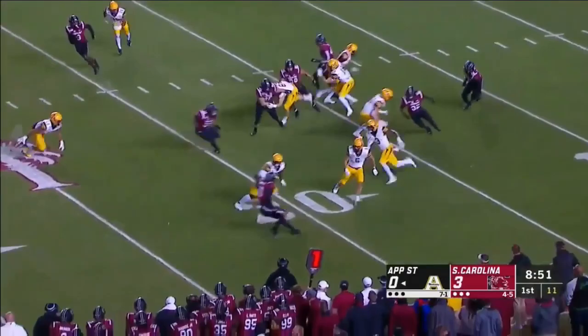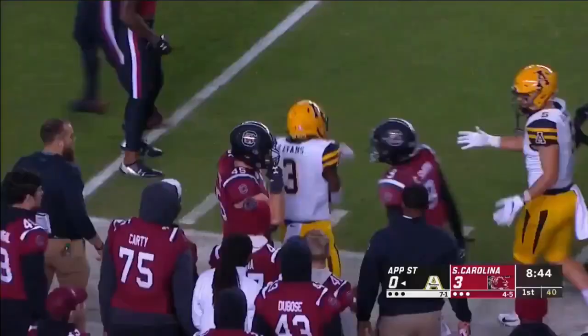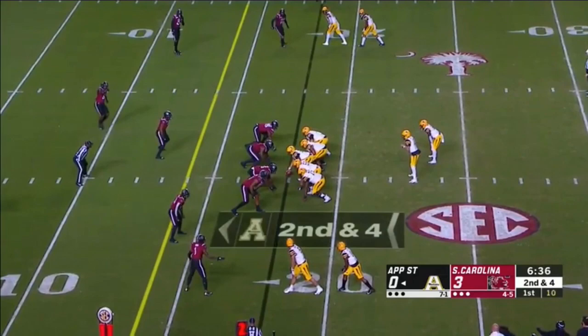Darrington Evans for Appalachian State — a dangerous return man. Shows off why as he takes it across the 40-yard line, and outstanding starting field position for the Mountaineers.